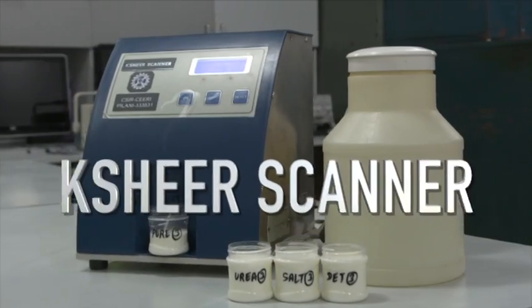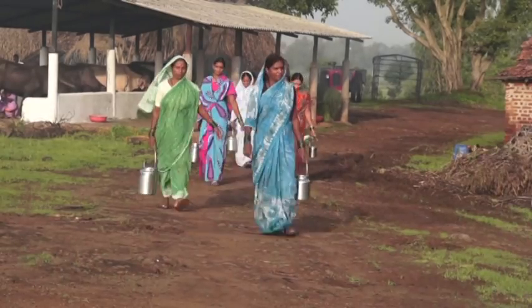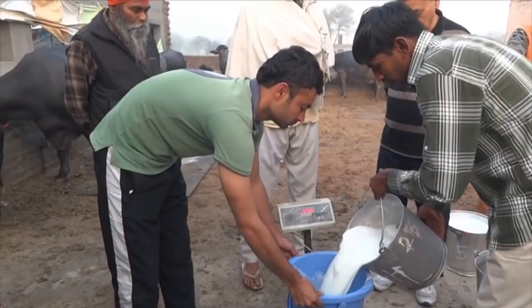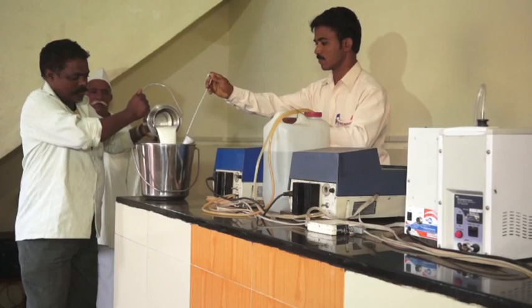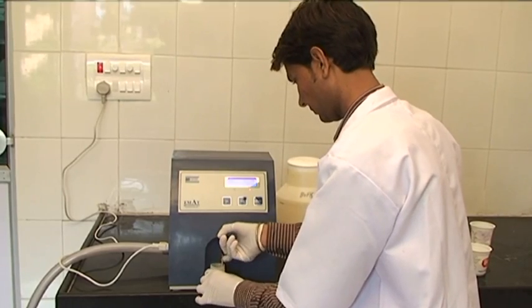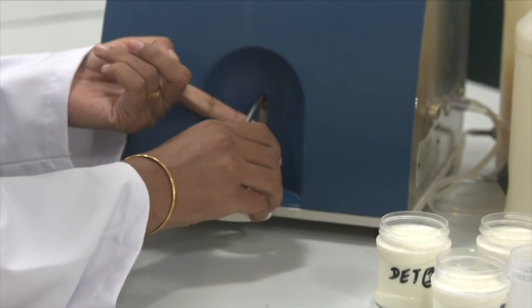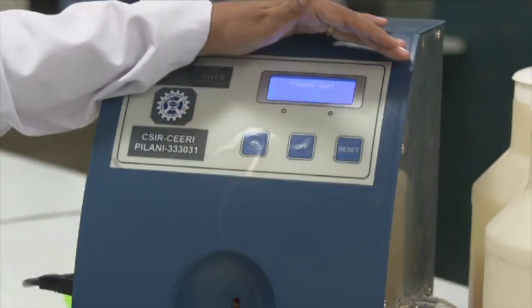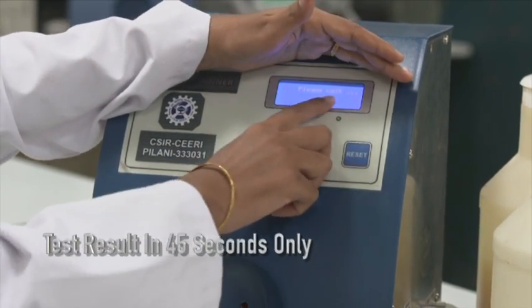The system is safe and easy to use. It is ideal for installation at milk collection centers of milk societies at village and tahsil level, and is useful for on-the-spot milk testing by food inspectors. The system features user-friendly operations with automatic sample intake, and after the sample is loaded, it is analyzed by the Sheer Scanner with results shown on the LCD display.